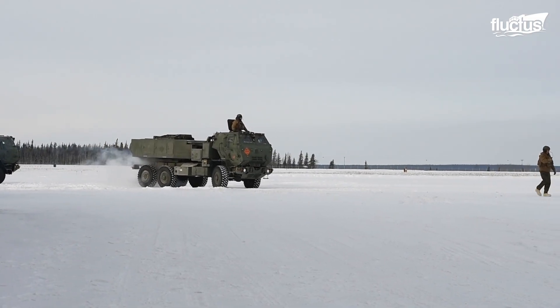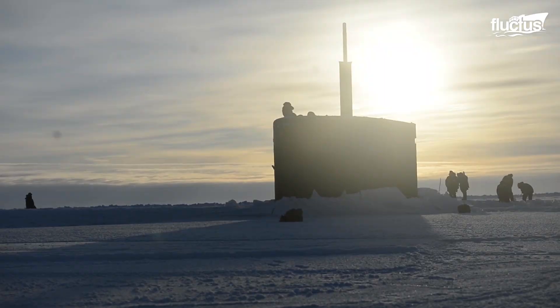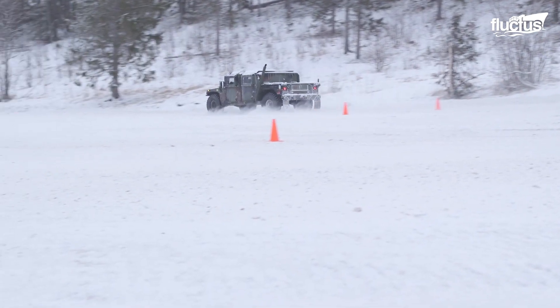In today's feature, let us explore how the gigantic machines of the U.S. Armed Forces — such as submarines, aircraft, and other vehicles — efficiently operate, especially in the icy regions of our planet.